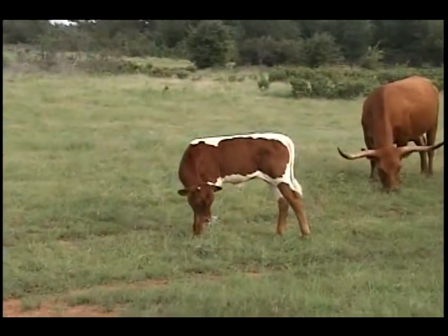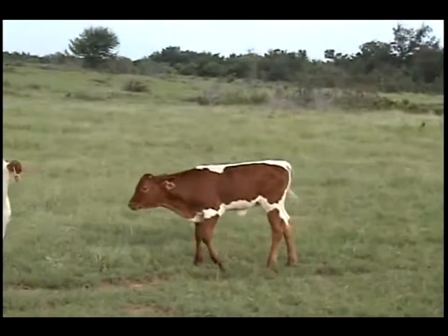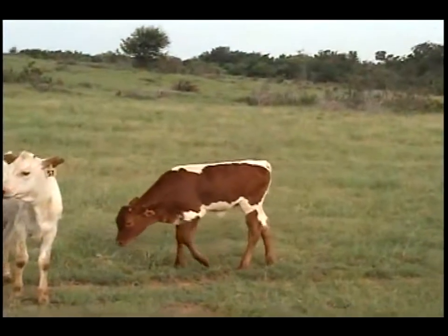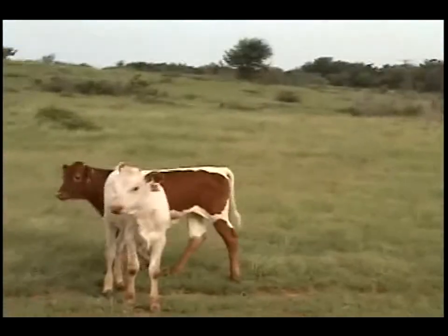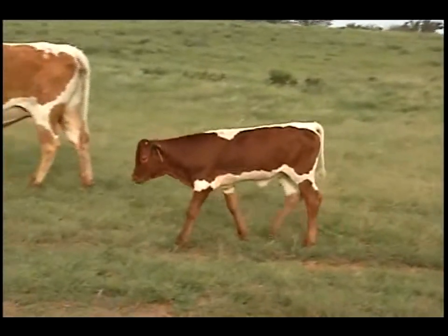This is her little heifer, number 76, born March 27th. Look at the horn nubbins this little calf's already getting. This is a Private Edition heifer — Crowned Red Dixie, Private Edition, number 76.